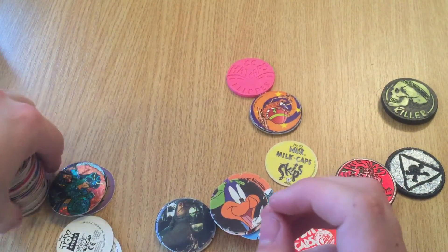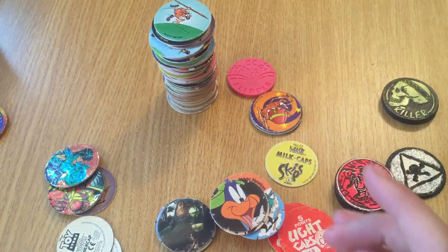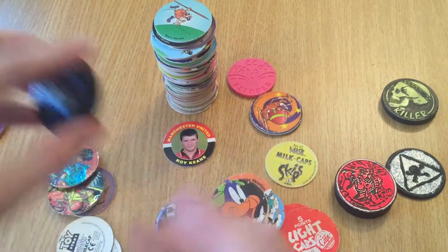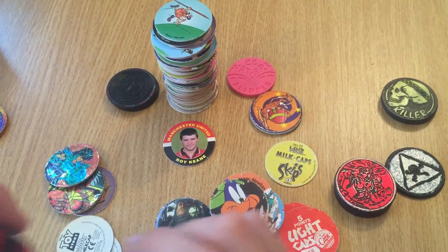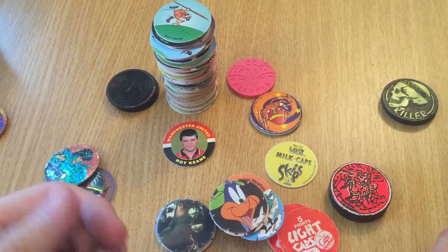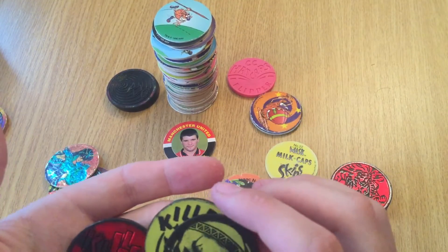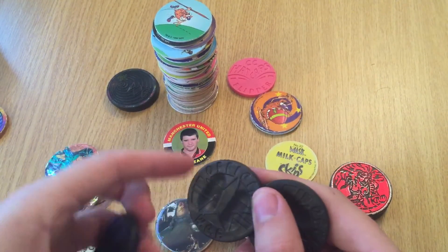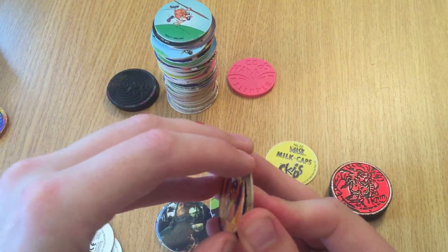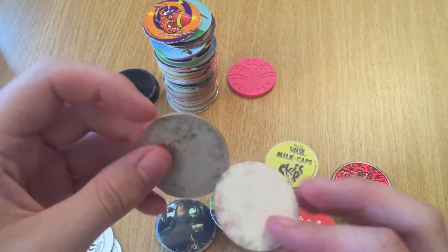Basically all the ones that I'm interested in are going to be these ones here. I'll probably end up keeping Roy Keane, as I'm a dirty Manc. The Pog slammers, Pogman slammers - I'm going to keep. Killer Cats - I presume these all live together, which they do. Can I separate these ones or not? Oh well, okay - that's crusty.